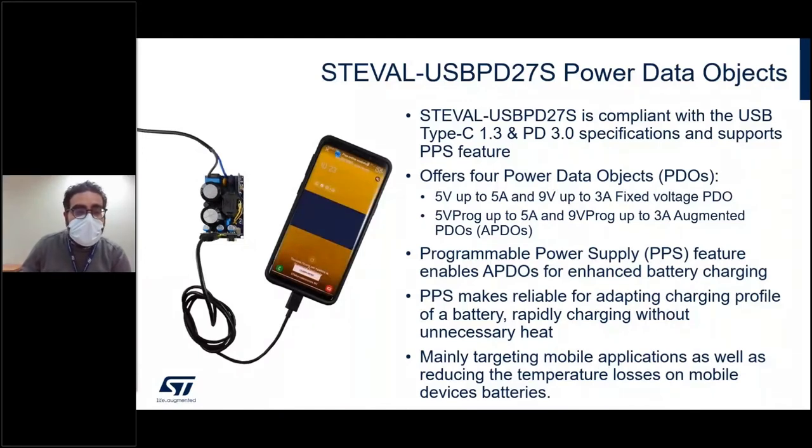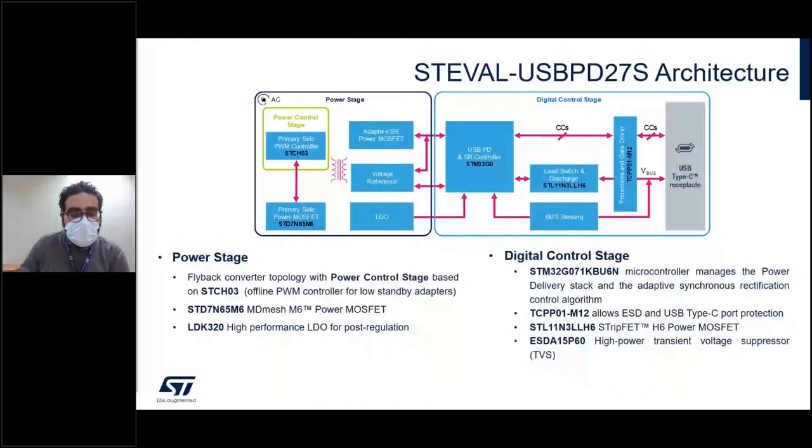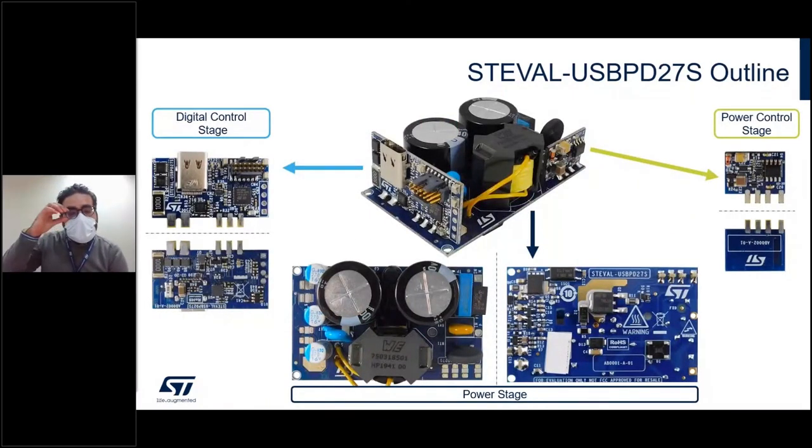We are offering four PDOs, two of which are PPS — programmable power supply — PDOs. This feature is mainly targeting mobile charging applications. The key product structure is a 3D arrangement: we have a main board offering the main flyback converter stage, a small board managing the flyback converter based on the STCH-03, and a digital control board where the MCU coupled with the TCPP-01 device manages all the stack and all application features.